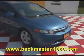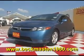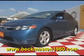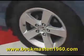Becketmaster1960 proudly presents this 2008 Honda Civic. This beautiful Honda is blue in color and runs excellent. It features alloy wheels.